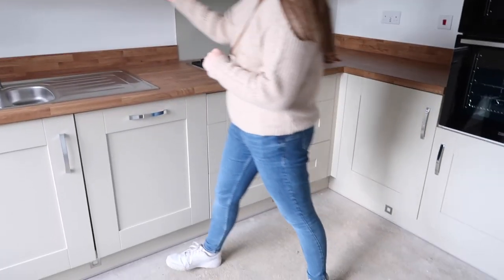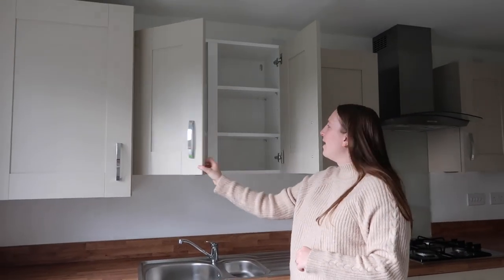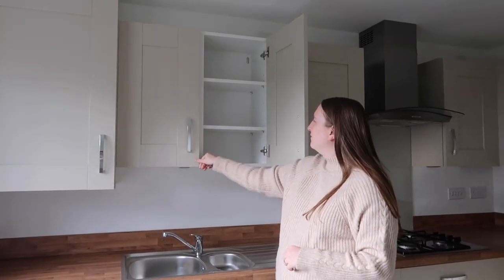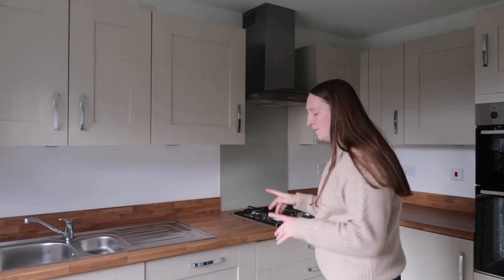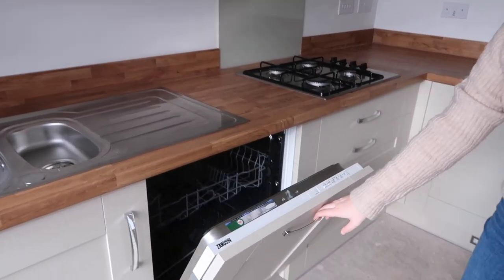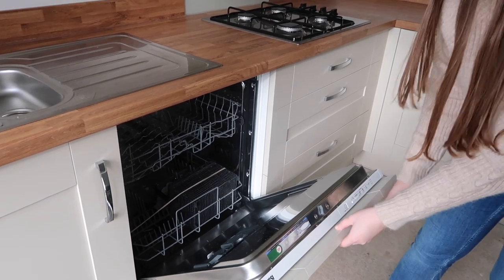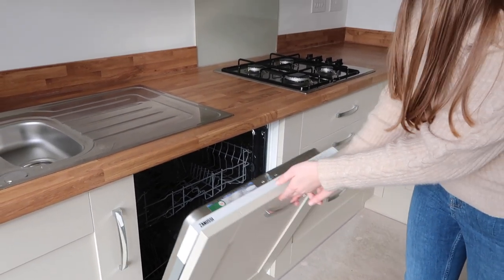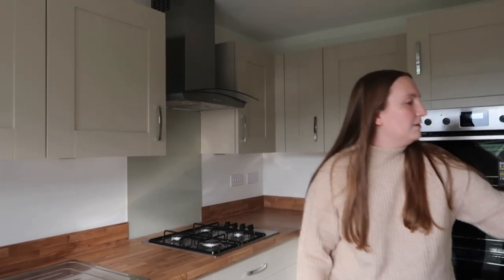We are so happy with this kitchen — it's genuinely our favourite room in the house. Once the flooring's in it'll really close it up. Up here we've got so much cupboard space; all of these upper cupboards have loads of sections. We also have integrated appliances — we've got our dishwasher just here, which I absolutely love because as you pull it open it just opens with it, disguised as a cupboard.